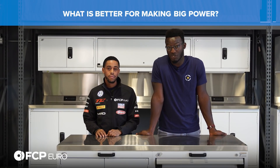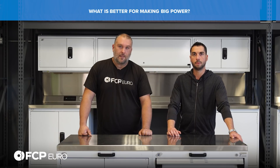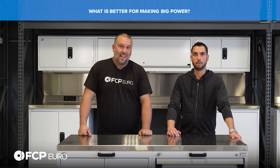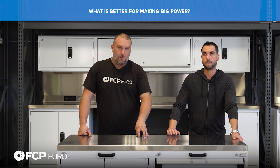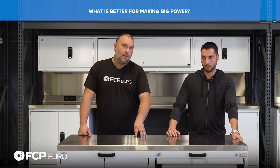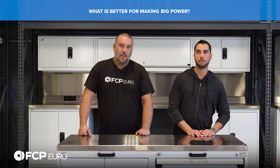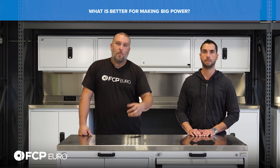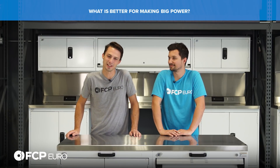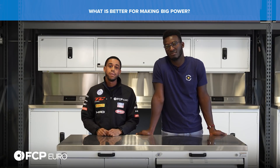What is better for making big power - supercharging or turbocharging? Superchargers are mechanically driven by the engine off the crankshaft, so there is some power robbing happening. Depending on the size, a supercharger may need up to a third of the crank horsepower to drive it and make usable boost, so you do need to give up some power. Turbochargers use exhaust gases - waste energy - so you're not using any mechanical power. Technically, turbochargers are just more efficient, and because they're more efficient, you do make more power. I would say turbocharging is the way to go simply for the fact that it's more efficient - if you want to make big power, start with the turbocharger.